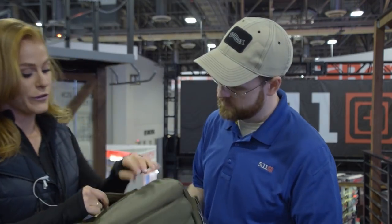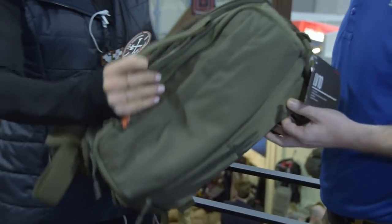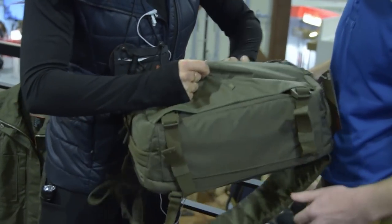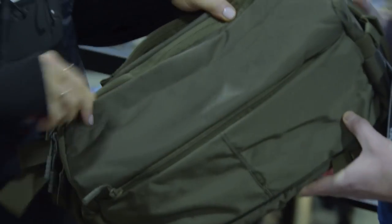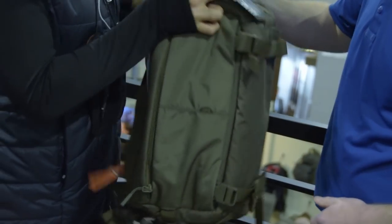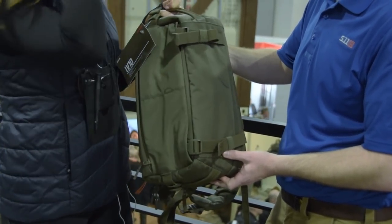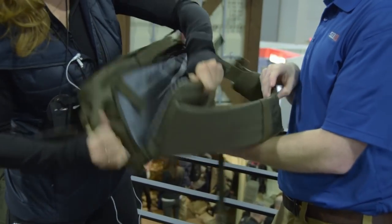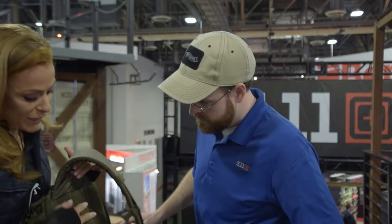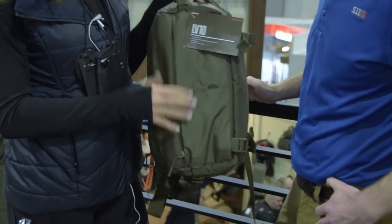Yeah, so the really exciting stuff. We'll start here with the LV-10. If you're familiar with our Covert line, it's kind of our low-viz bag. So this is a great bag for concealed carry — it's going to be a sling pack. You can see it's super simple, low-viz, tons of storage. You've got the front external pocket, great for your cell phone and glasses. All recessed pockets too, so it's clean and easy to carry. You've got all the compression straps here so no matter if you're carrying a lot or a little, you can cinch it down and keep it close to body.